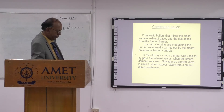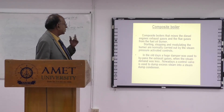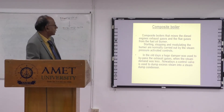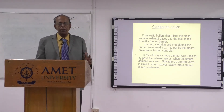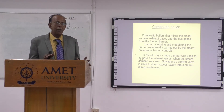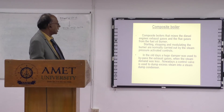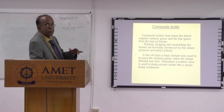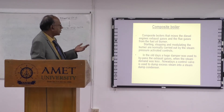Now, we come to the composite boiler. The composite boiler means, instead of having two separate boilers — an auxiliary boiler and an exhaust boiler — the composite boiler combines both. One boiler can simultaneously use both heat sources. Exhaust gas and fired combustion both can pass through the same furnace. Starting, stopping, and modulating the burner are normally controlled by steam pressure-activated controls.